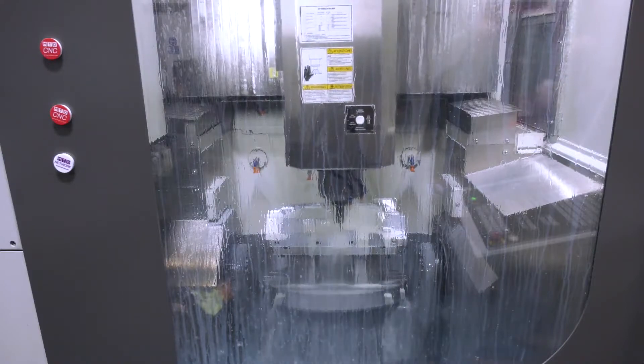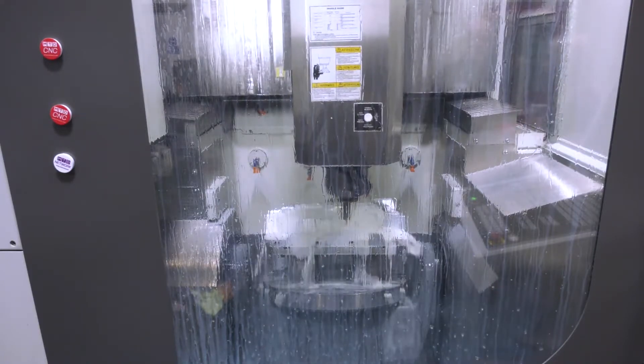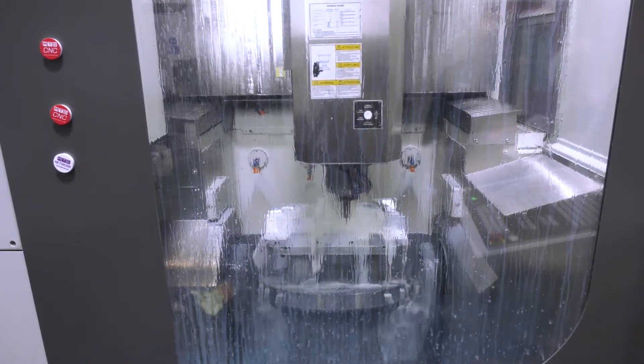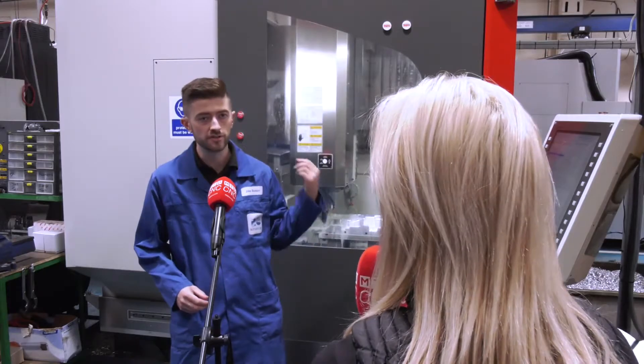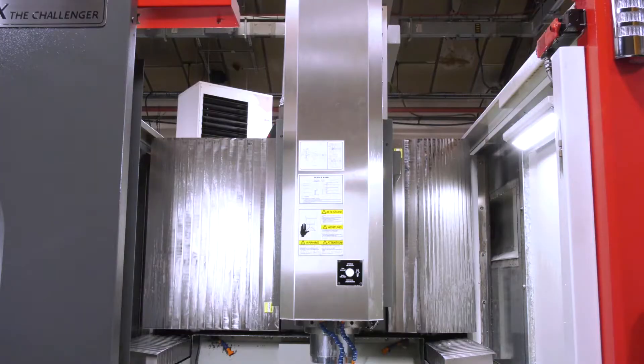From your perspective as a machinist looking into the machine, you've got a big window here — you can really see the workpiece. Visibility is great with the big door. We've also got access above the machine, so when we use our heavier jobs we can use the crane. The crane goes straight into the table. We don't have to strain ourselves lifting. That's another advantage with this machine.